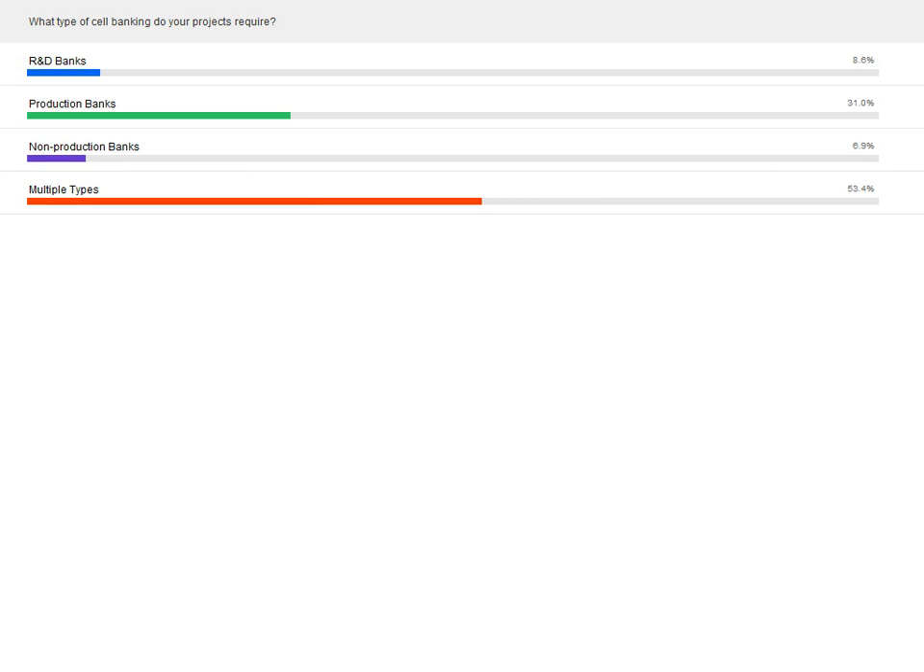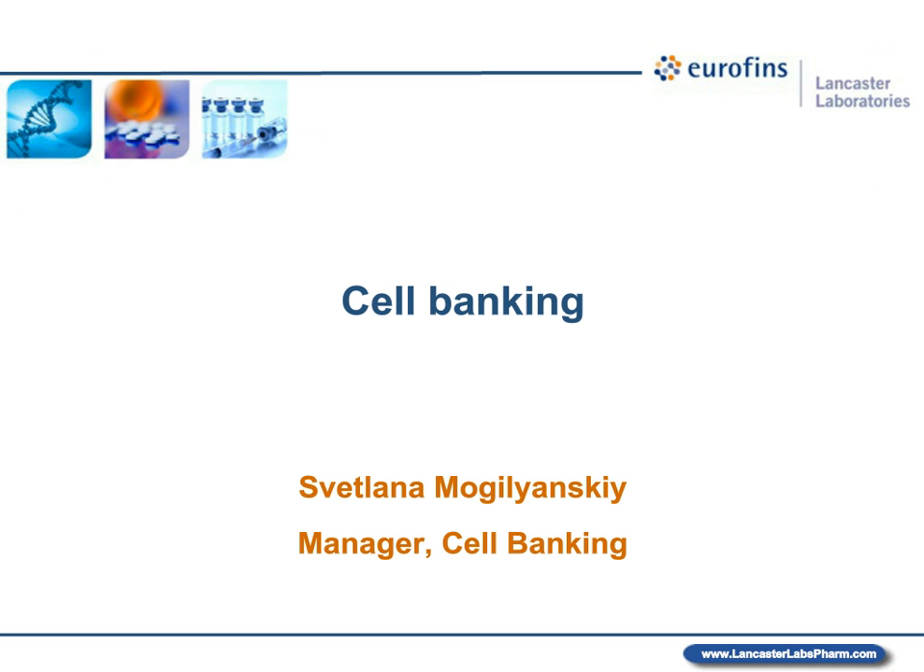So it looks like of the respondents, 52.5% use multiple types of cell banking. The second largest group is 31.1% for production banks. Back to you, Lana.